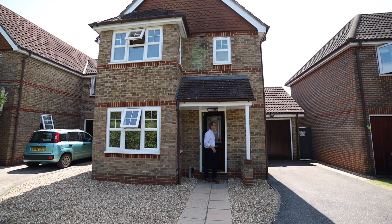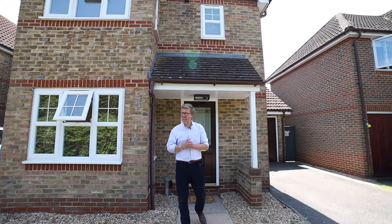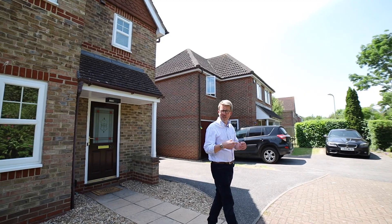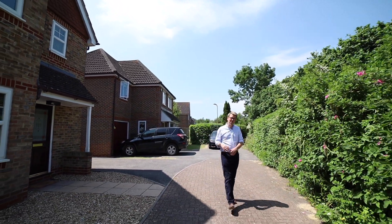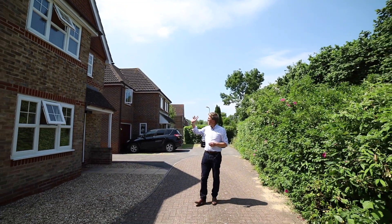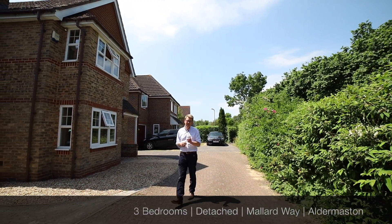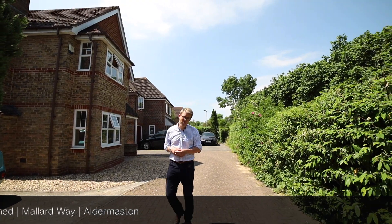So that's the property: detached, three bedrooms, finished to an exacting standard, walking distance as we said at the start to the pub, to the canal, mainline station, and it's super close by car to both Reading and indeed Thatcham and Newbury. A fine example of a three-bedroom detached house. If you'd like to arrange a viewing or find out more, give us a call: 01189 303 133.